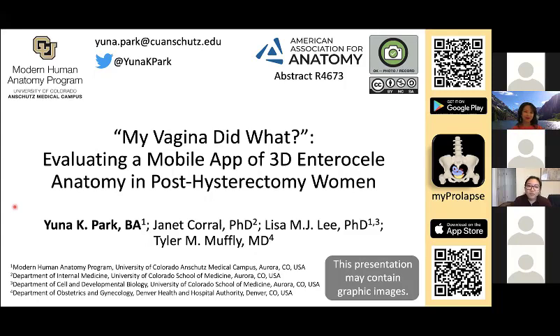Thank you, Dr. Lee. Before we get started, I would like to point out my email address and Twitter handle for those of you just joining us. If you have any questions later on, please contact me through either of those. I would also like to direct your attention to the right side of the screen — you can download the My Prolapse mobile app anytime during the presentation using the QR codes on the right. It is free and available on both Android and iOS. Please be aware that this presentation may contain graphic images.